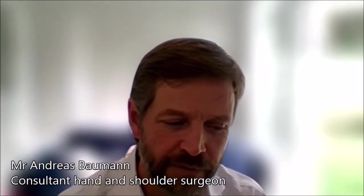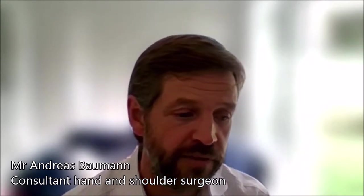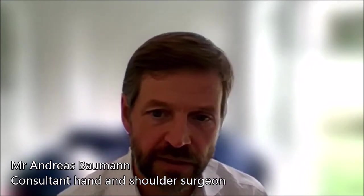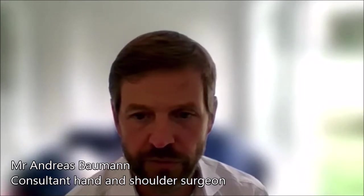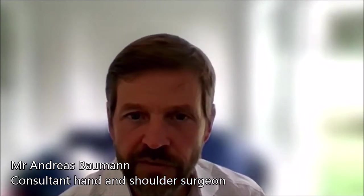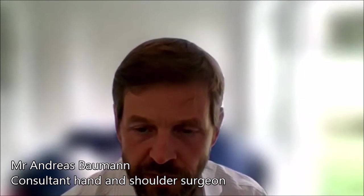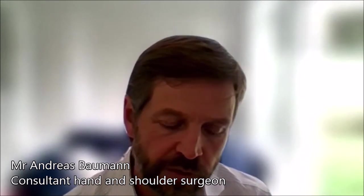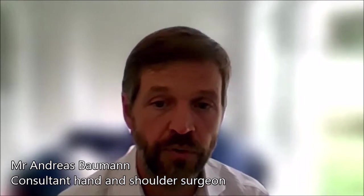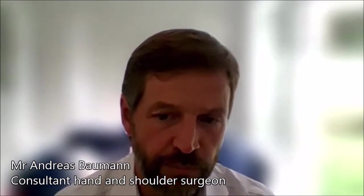Hand surgery is pretty much the last resort. Usually when I see patients in my clinic, they would have already seen a hand therapist, their GP, or someone else, and they would have used splints. So when they come to see me, they're usually having very severe symptoms that affect their activities of daily living and impact on their quality of life. If it's a condition where I know I can improve things surgically, then this is the point where we discuss surgery. It is the last resort in several treatment options.